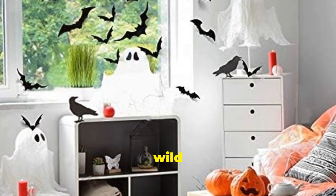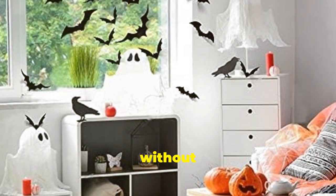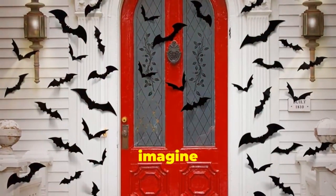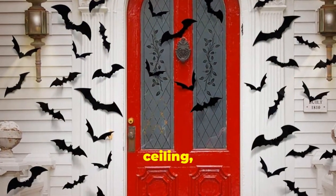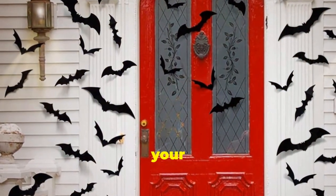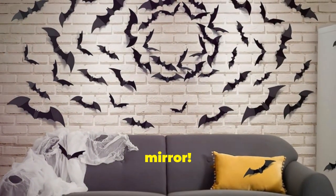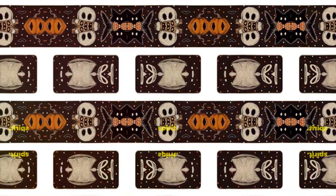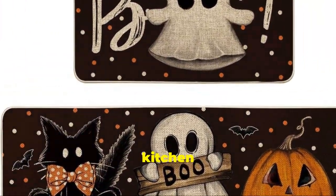You can go wild and create your own bat cave without any hassle — the possibilities are endless. Just imagine these guys covering your ceiling and walls, creating a spooky atmosphere that will impress all your guests. Maybe even your bathroom mirror! It's a fun and easy way to get into the Halloween spirit.